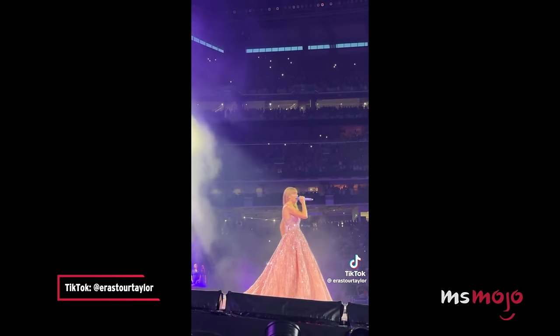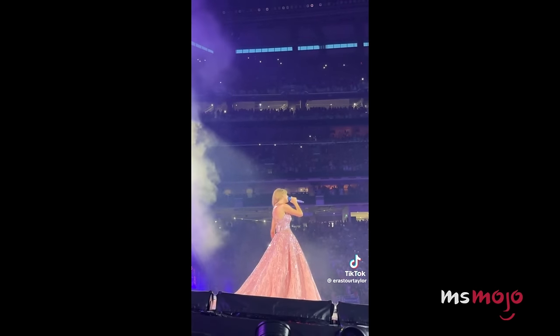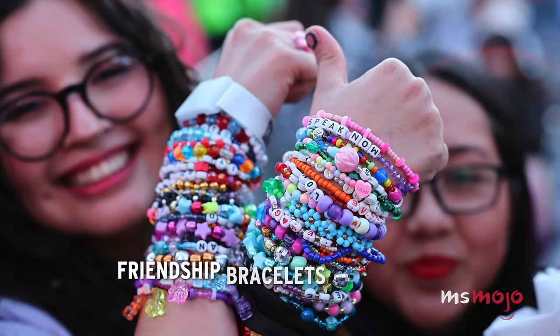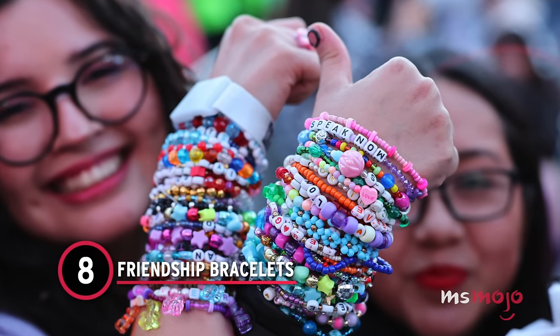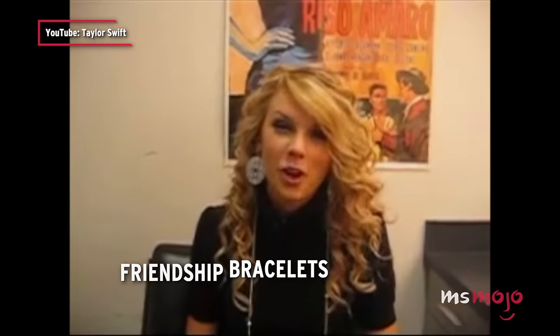It's the perfect fit for the bewitching fairytale number it accompanies on the tour. Number 8: Friendship Bracelets.